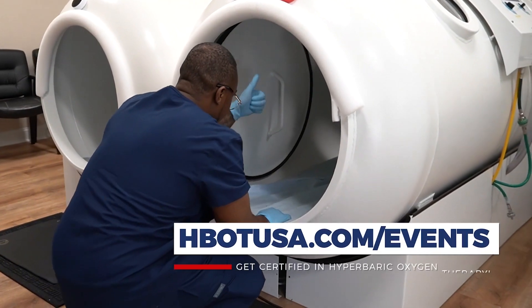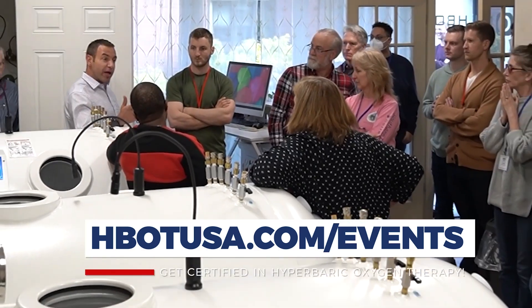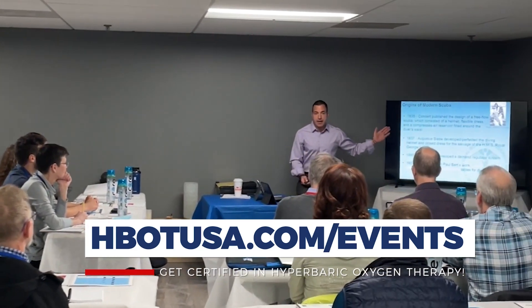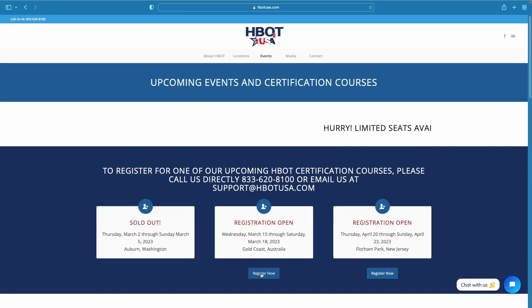Thanks again for watching, see you next time. Whether you're a chiropractor, naturopath, acupuncturist, DO, or MD and you're looking at hyperbarics for off-label conditions, this is the class that teaches that — and right now it's the only certification course that teaches hyperbarics in this way. Check out hbotusa.com and right across the top you'll see upcoming events where you can find when our next courses are.